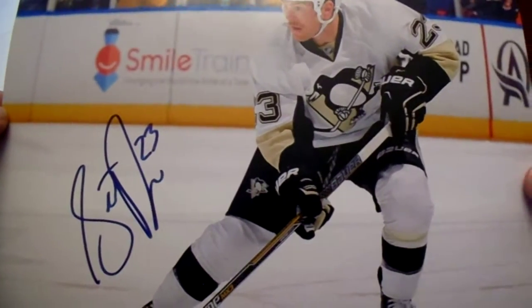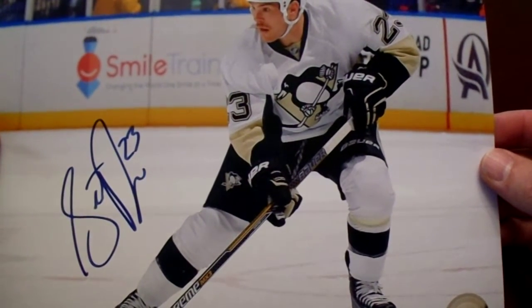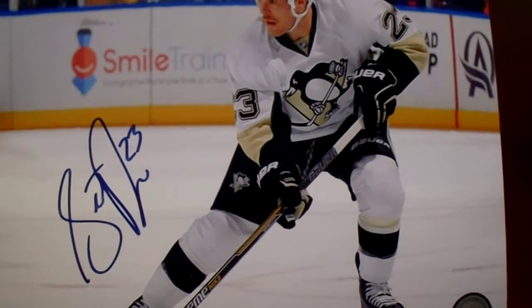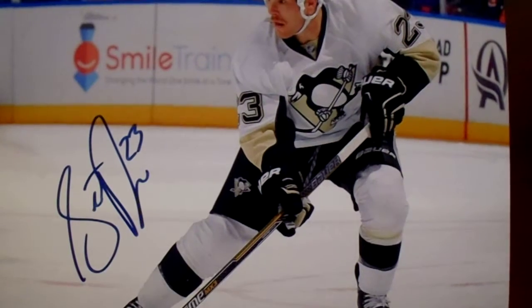I did pick up one $5 photo — it's this one of Steve Downey, who is a bit of a punk. Not Tom Wilson level punk, that's for sure. But I went to the signing that he had and he was actually really nice. So for $5, I went ahead and picked that up.